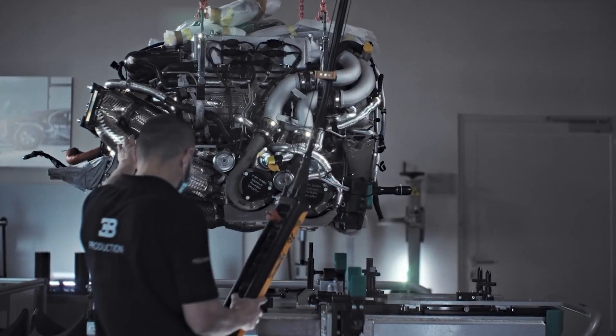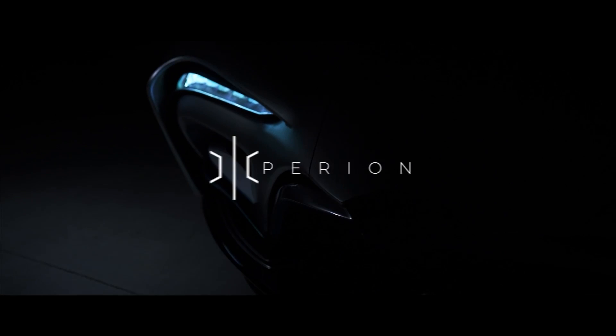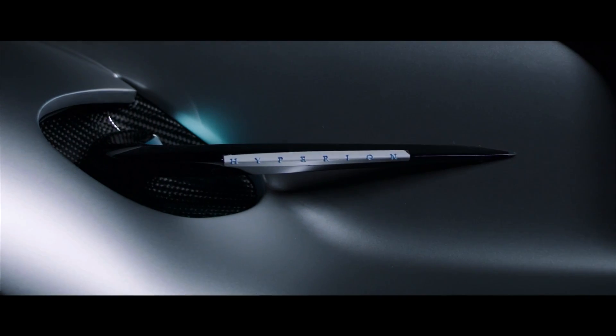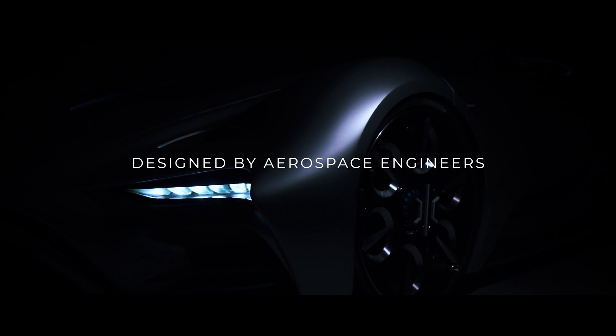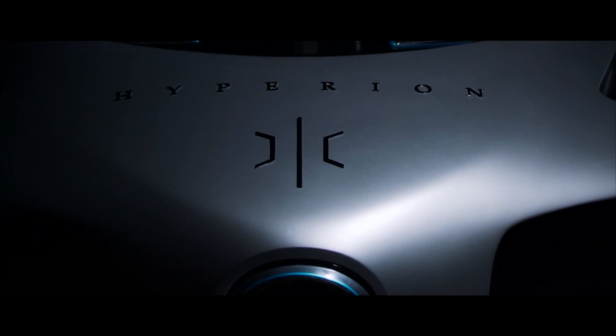So how do you wow people when you have to compete with these insane cars? Well, you build a hydrogen powered hypercar with 2000 horsepower. This is the Hyperion XP1, and it's probably the coolest hypercar out there. Hyperion Motors have been working on a hydrogen powered hypercar for almost 10 years, saying it's building the car in part to promote a hydrogen energy infrastructure.